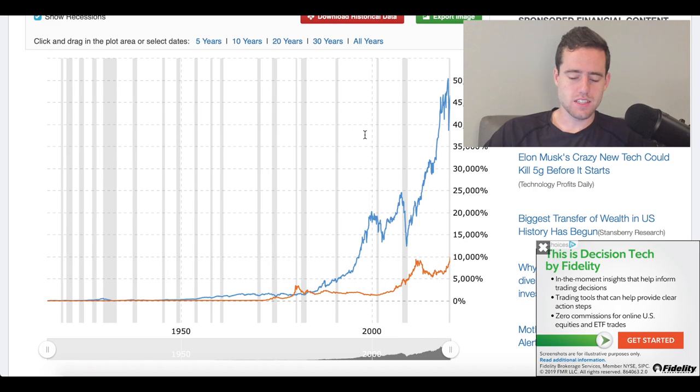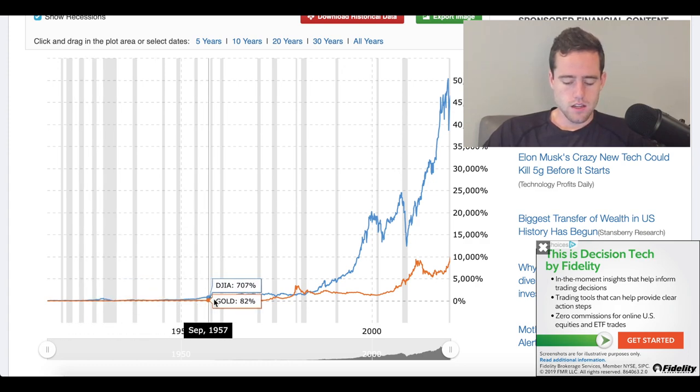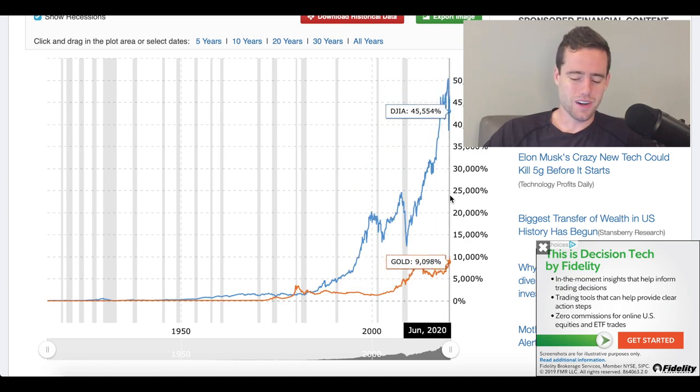Looking at gold versus the stock market, gold is shown in orange and the Dow Jones Industrial Average in blue on this chart. The Dow Jones has severely beaten the gold market — 45,000% compared to 9,000% over the last 105 years. So that is something to take into consideration if you're planning to invest in gold or silver.